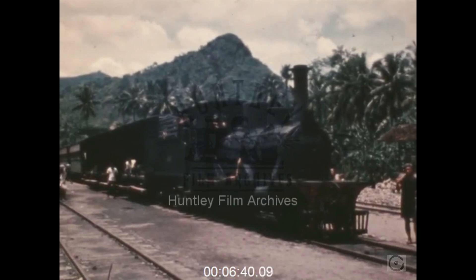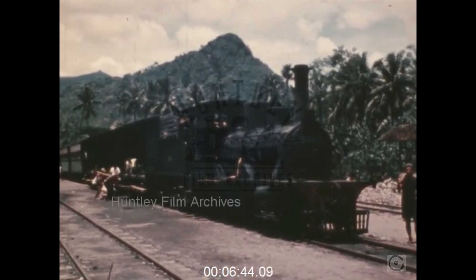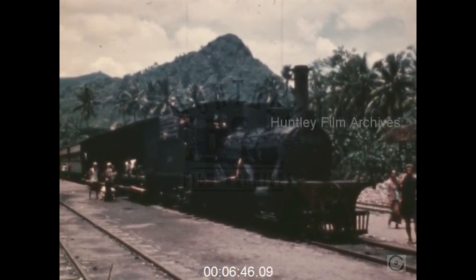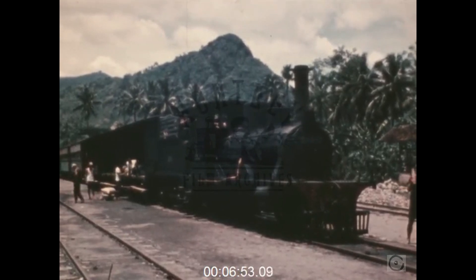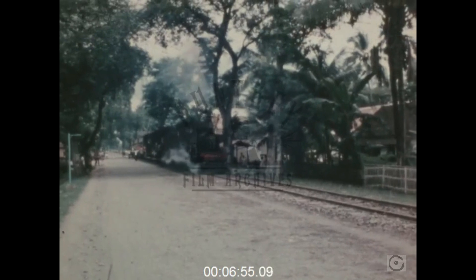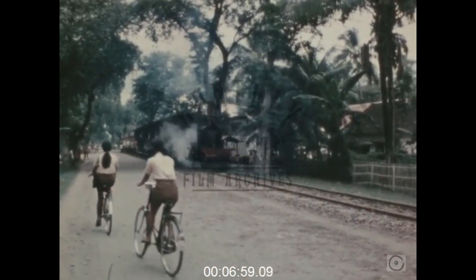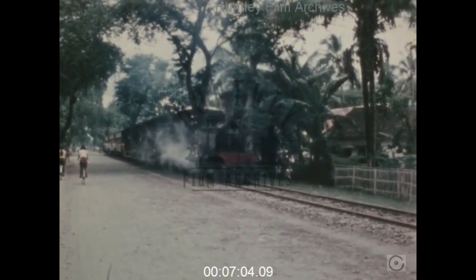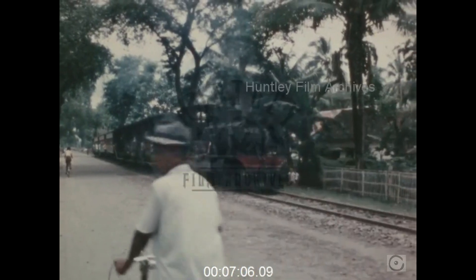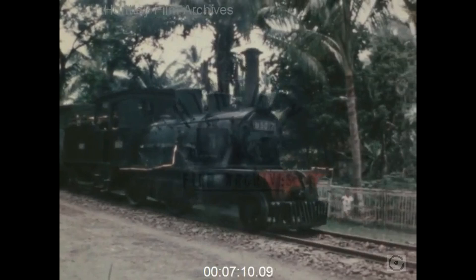The line terminates in the foothills of the East Java Mountains at Slahol, where the train collects the local produce for the markets in Ponorogo and Maglio. These Sharp Stewart 240s have run on the line for 93 years. Let's hope that they will celebrate their century.